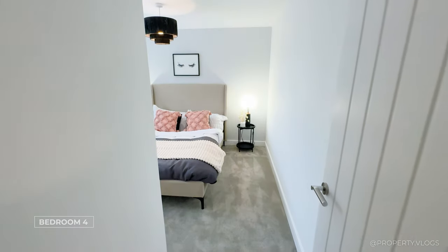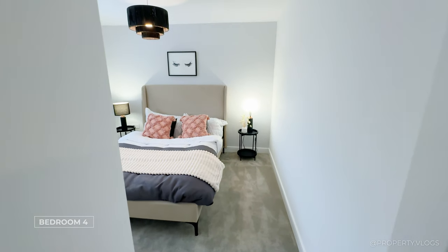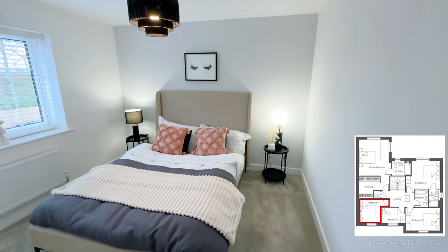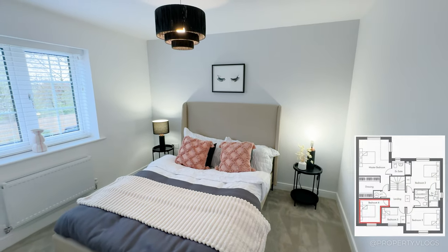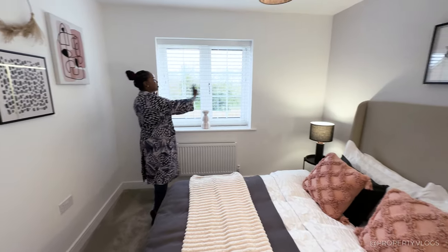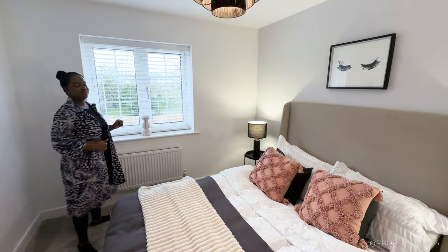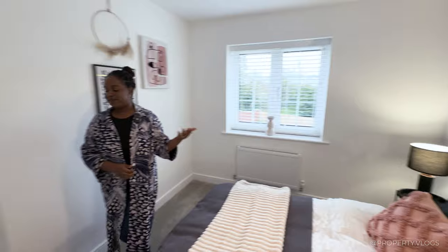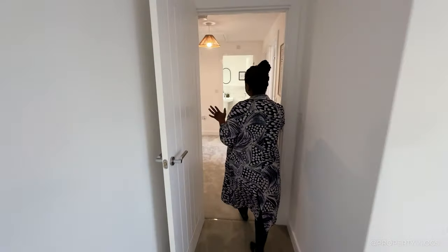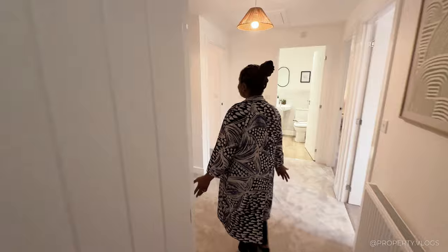Coming back into the hallway, here's another beautifully proportioned double bedroom with a huge headboard — easily a king size or bigger — with bedside tables either side and a large window facing the front of the property. The long front elevation means as much light and as many windows as possible are coming into these bedrooms.